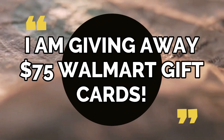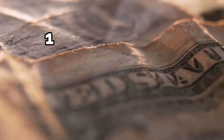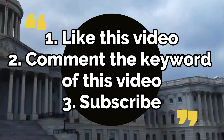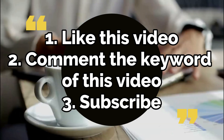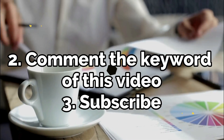Also, in three days I will be announcing more winners for the Walmart gift card giveaway. If you'd like to enter these weekly giveaways, all you have to do is click and like several of my videos and then comment below the keyword of each video that you watch. The more videos that you comment on, the greater your chances of winning the giveaways.